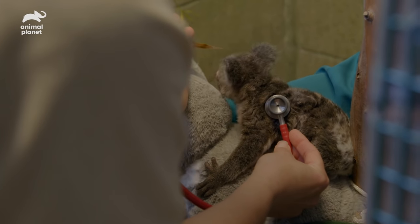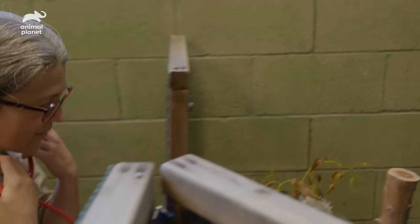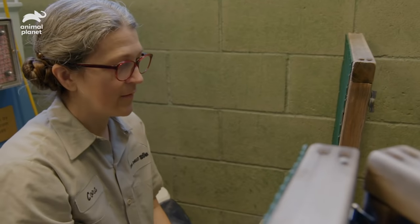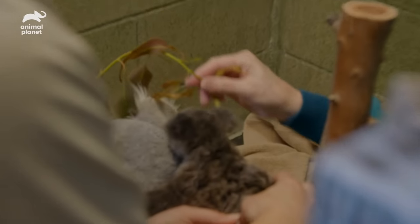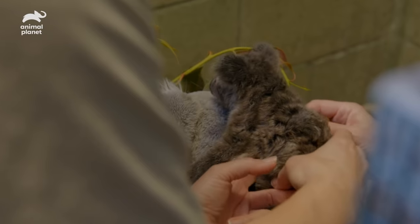His heart sounds really good — no heart murmur. He sounds great. I don't hear any crackles or wheezes, no pops. It's a nice little belly massage. Everything's looking great with Omeo — all of his bones, his joints, his belly, everything feels normal and his lungs sound really good.